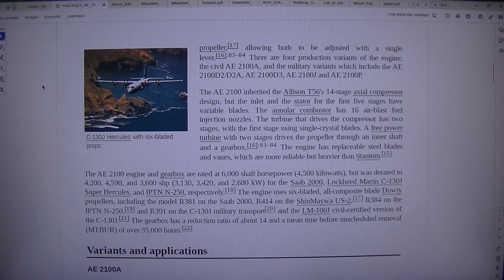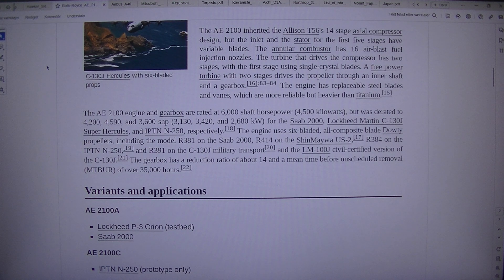There are four production variants of the engine: the civil AE2100A and the military variants, which include the AE2100D2/D2A, AE2100D3, AE2100J, and AE2100P. The AE2100 inherited the Allison T56's 14-stage axial compressor design, but the inlet and the stator for the first five stages have variable blades. The annular combustor has 16 air-blast fuel injection nozzles. The turbine that drives the compressor has two stages, with the first stage using single-crystal blades. A free power turbine with two stages drives the propeller through an inner shaft and a gearbox. The engine has replaceable steel blades and sand vanes, which are more reliable but heavier than titanium.